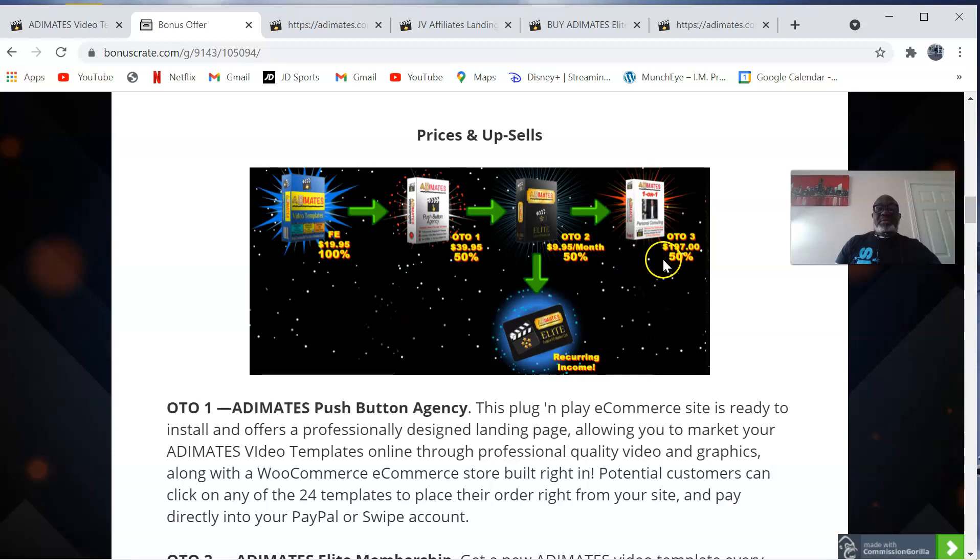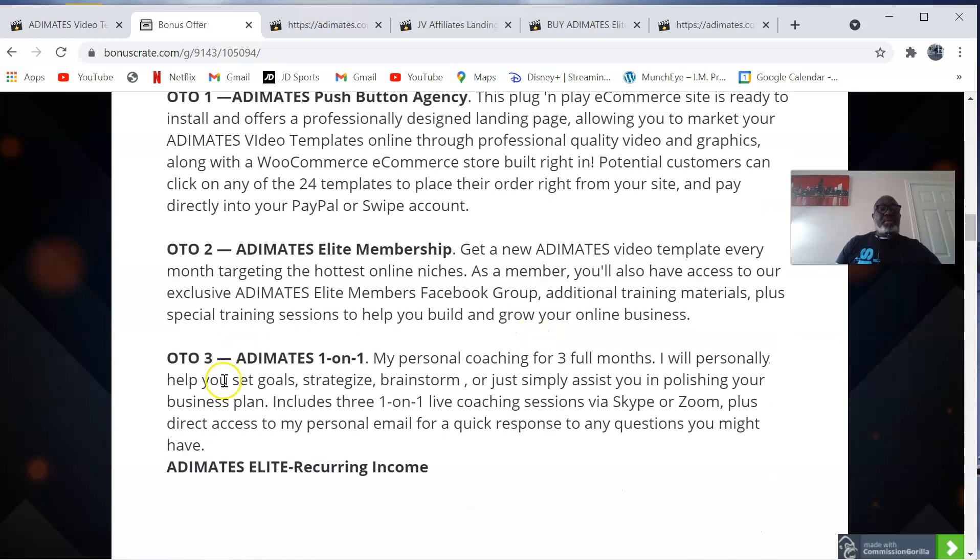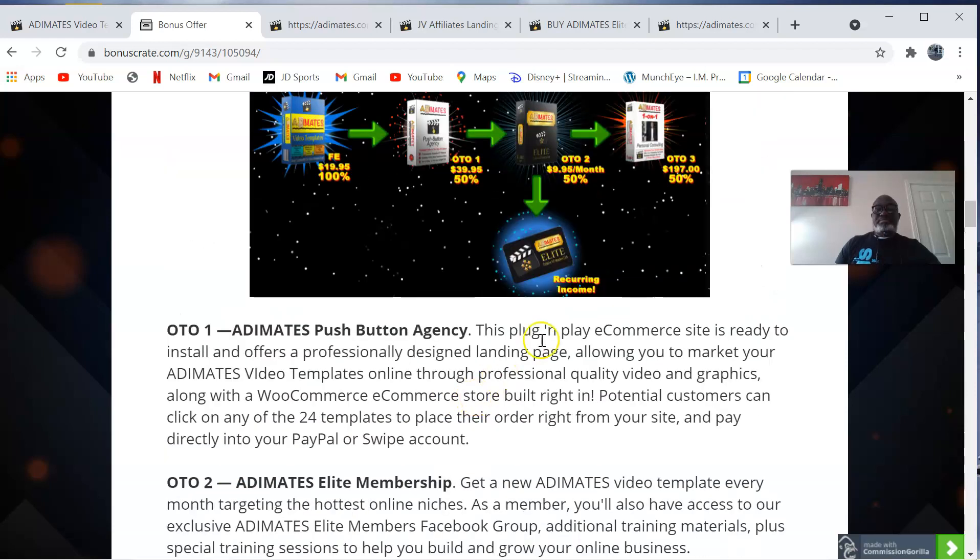OTO three is the Adimates one-on-one personal coaching for three full months. Ben Crane will personally help you set goals, strategize, brainstorm, or simply assist you in polishing your business plan. This includes three one-on-one live coaching sessions via Skype or Zoom, plus direct access to his personal email for quick responses to any questions you might have. That is priced at $197.